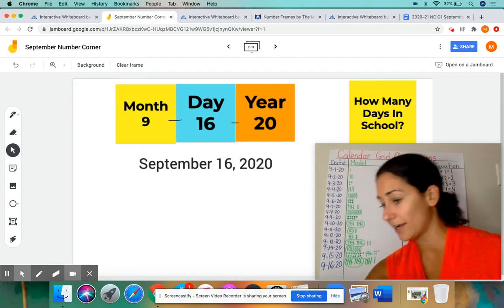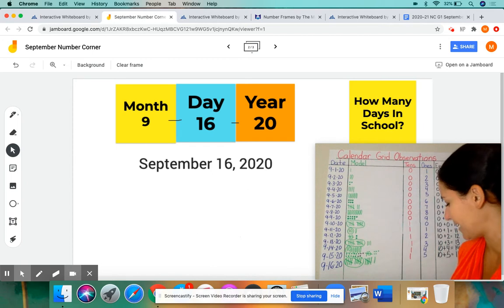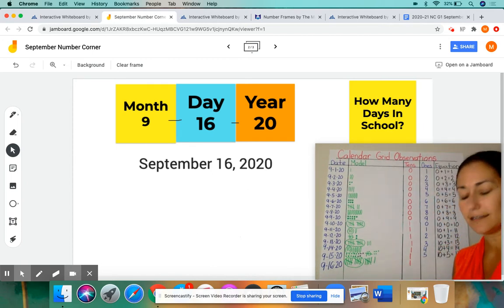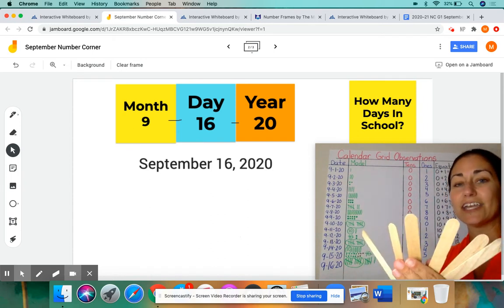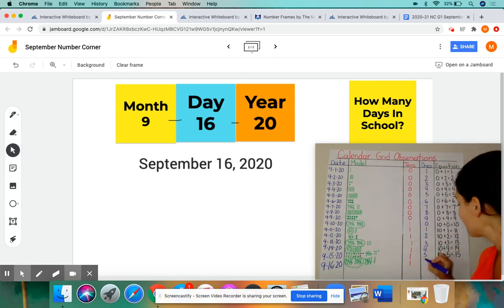Let me get my red marker. For the tens, we still only have 1 bundle of 10, so I'm going to put a 1 there for 1 bundle of 10. But we don't have 5 popsicle sticks left over anymore — we added one today, so now we have 6 popsicle sticks. I'm going to get the blue marker. You can actually see the 1 and the 6 — if we smush those together, it actually makes the number 16.